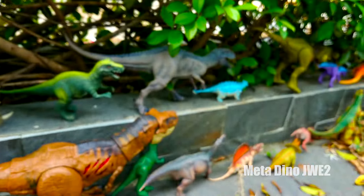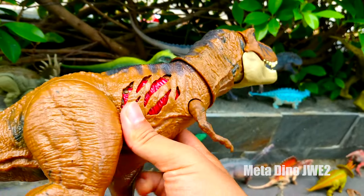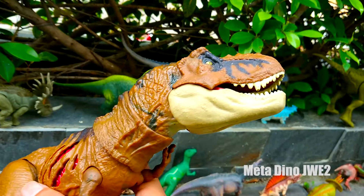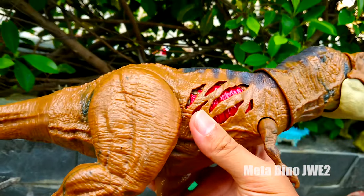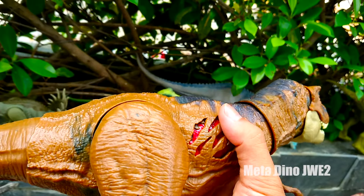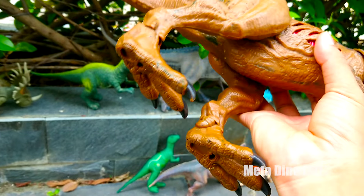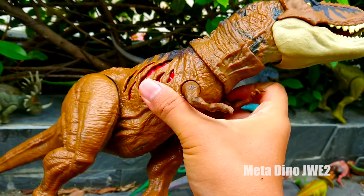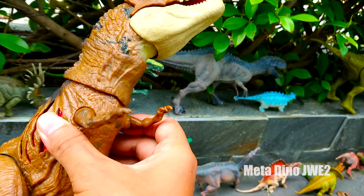Và đây chúng ta có một chú khủng long bạo chúa nha mọi người. Thân hình của chú rắn chắc và to khổng lồ. Chú có tên gọi là T-Rex và là loài khổng lồ ăn thịt nha mọi người. Vì thân hình của chú đầy những vết thương do các trận chiến mang lại. Và nhìn hai chân sau của chú này to khỏe khổng lồ và đầy những chiếc móng vuốt sắc nhọn luôn, trông khá là nguy hiểm nha mọi người. Tuy nhiên hai chân trước của chú thì lại không hề có móng vuốt và khá là nhỏ bé, trông khá là yếu đuối luôn.